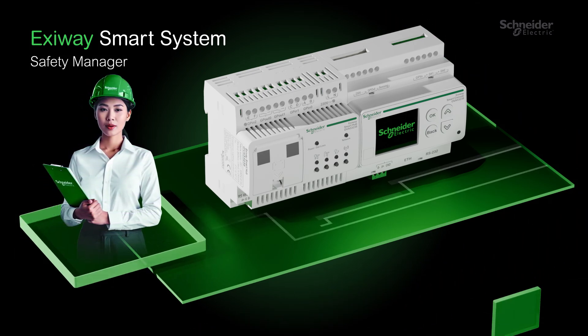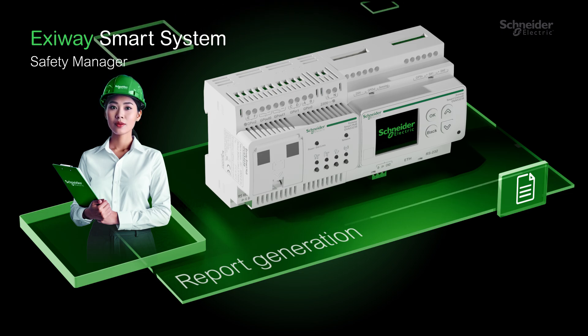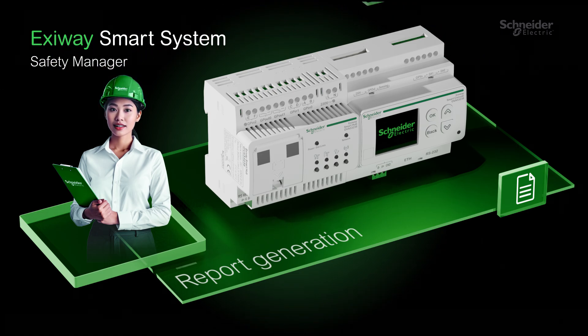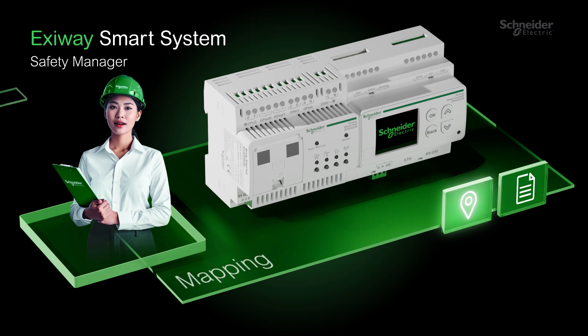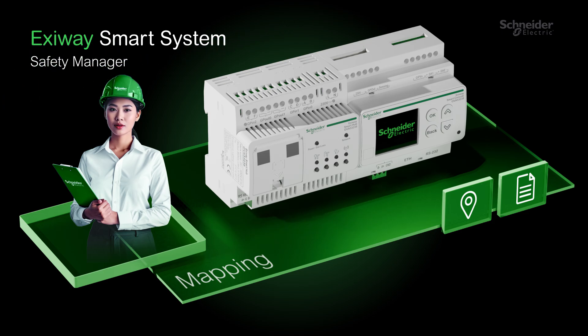Our alarm management system ensures alerts reach the right people at the right time. Stay compliant with digital reports aligned to industry standards. Interactive maps speed up maintenance with instant visual support. It's a robust, self-contained solution, built to grow with your needs.